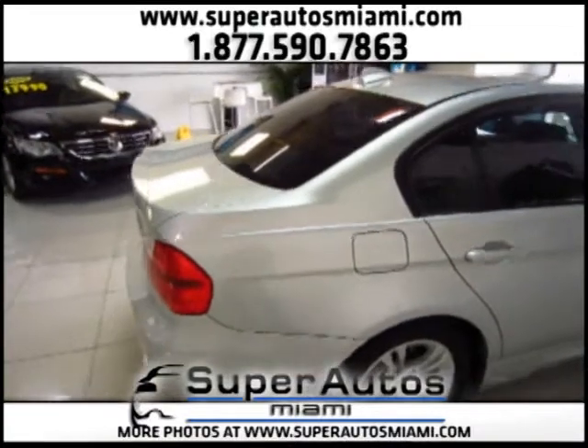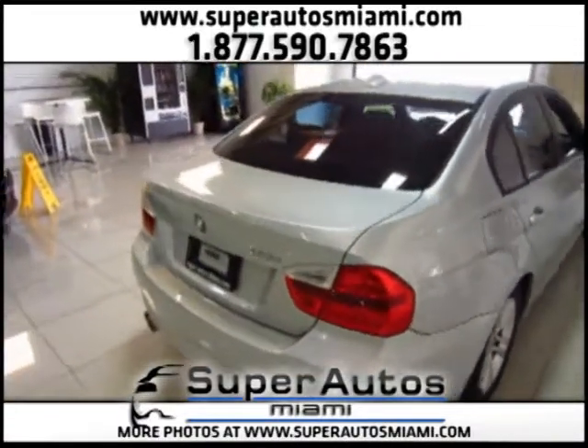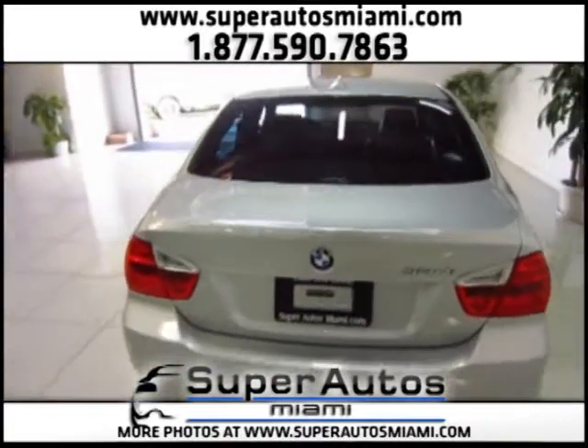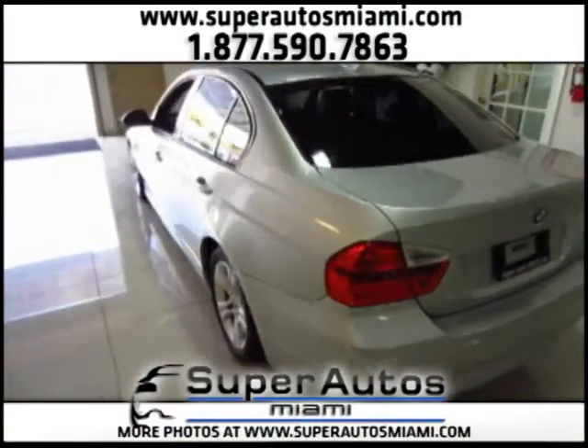This 328 comes equipped with a premium package that includes Bluetooth, hands-free phone system, leather interiors, sunroof, power seats, premium sound system, cruise control — everything. It's fully loaded.